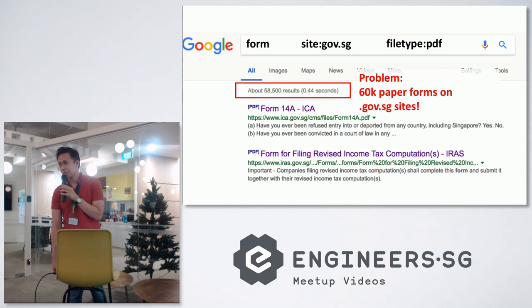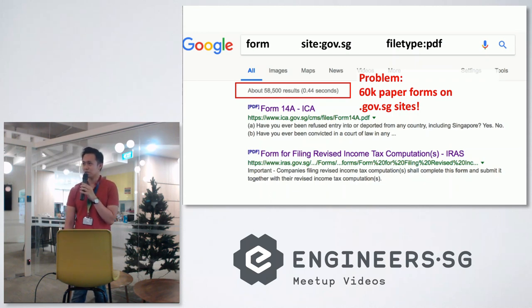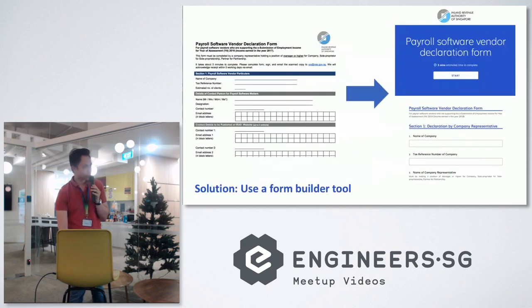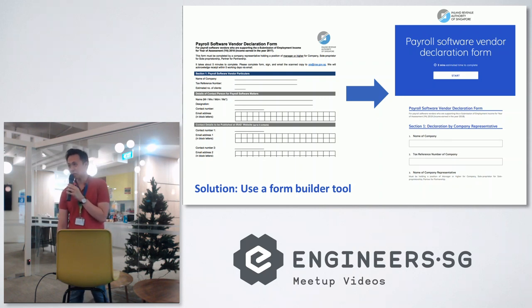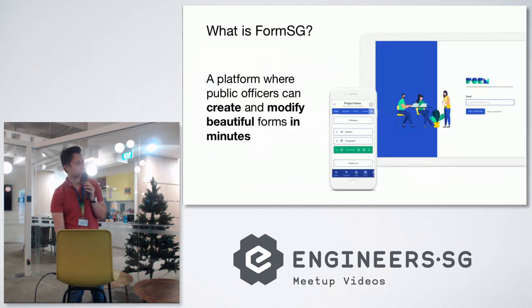If all of these were to be digitized without FormSG, that would be a nightmare. Without a self-service form builder tool, the agency would have to contact an external developer to digitize it. It would cost engineering time — it's pretty expensive and really slow. Which is why we built a form builder tool to digitize all these thousands of forms. That's FormSG.